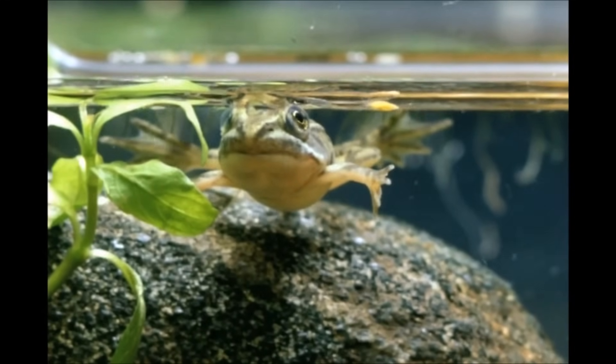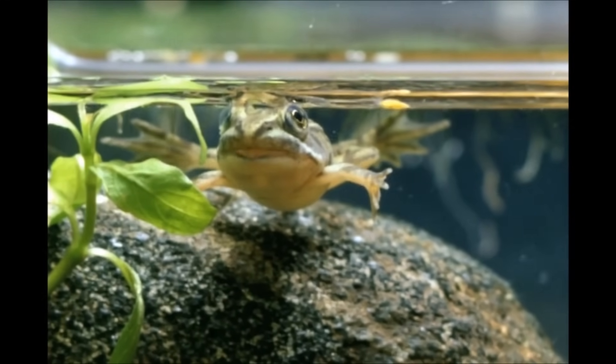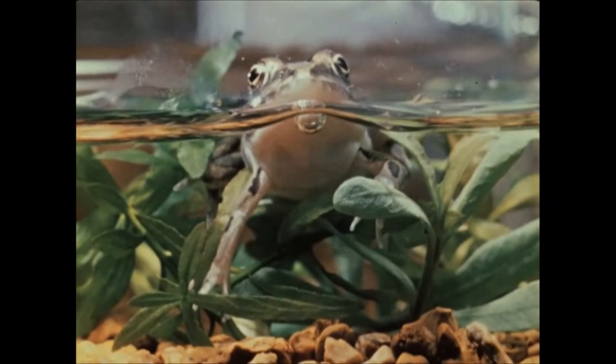I hope you enjoyed watching a tadpole transforming into a frog today. Goodbye till next time!